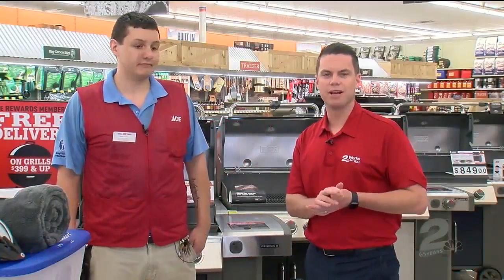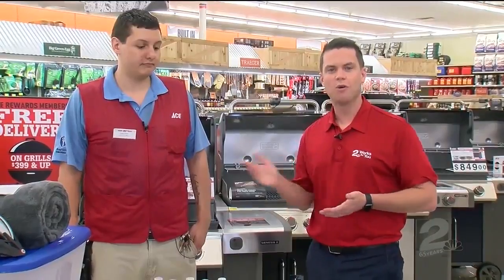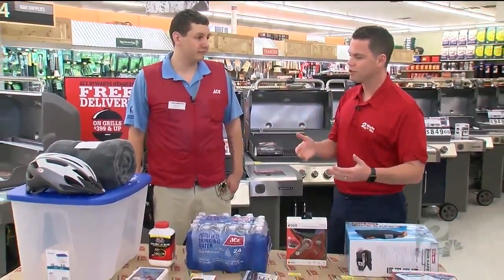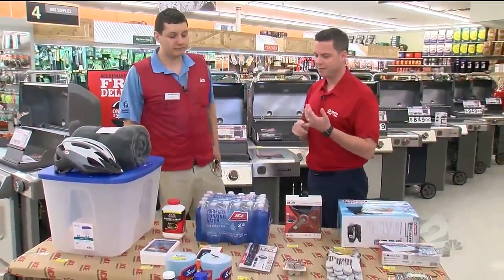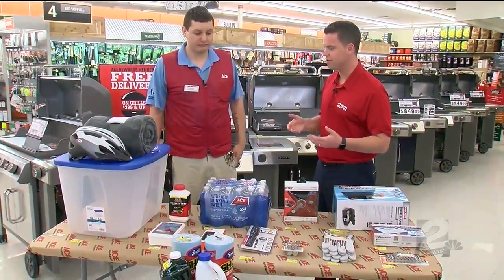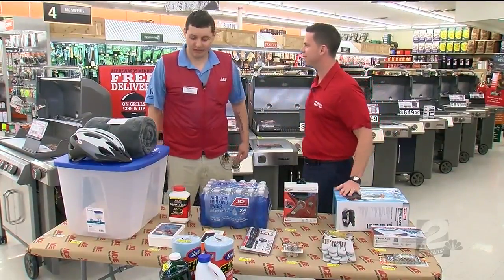We are here at 41st and Peoria at the Westlake Ace Hardware, where Corey is joining us from Ace Hardware to help us get prepared for the storm shelter season. One thing we need to be prepared for as we clean out those storm shelters, especially the underground ones, is the potential for snakes. Tell us what you have to help keep those snakes away.